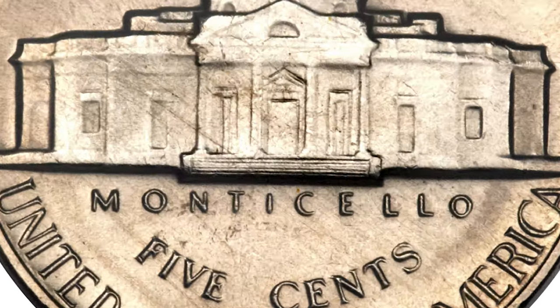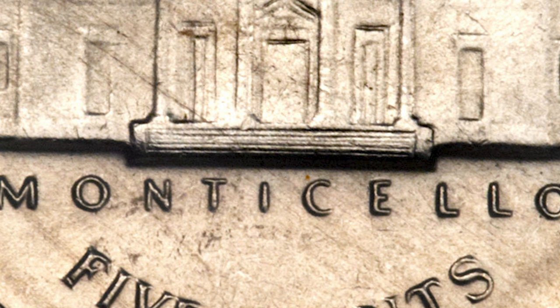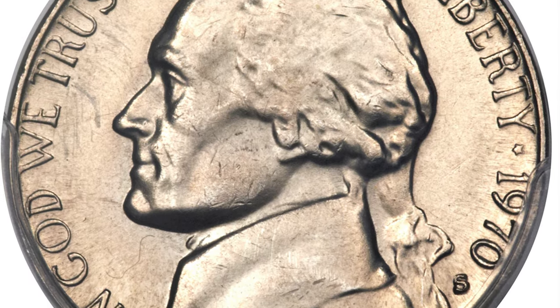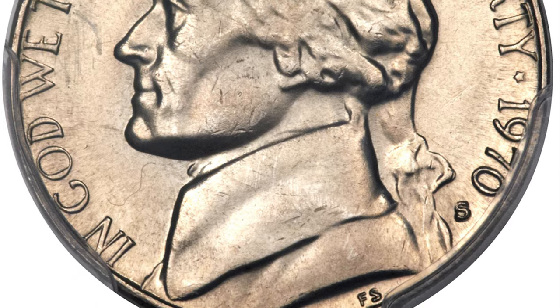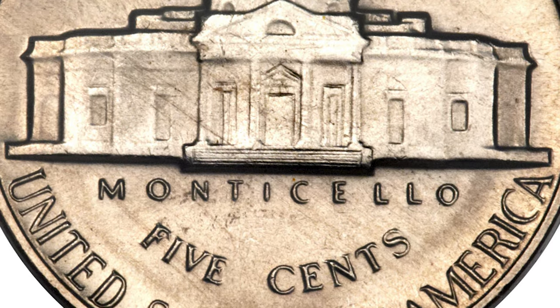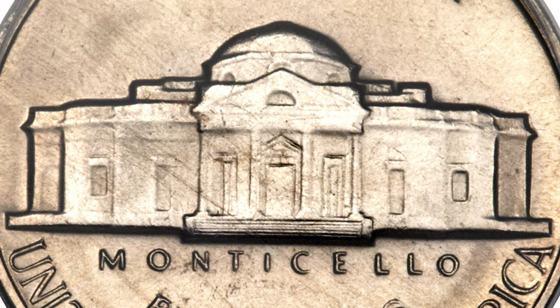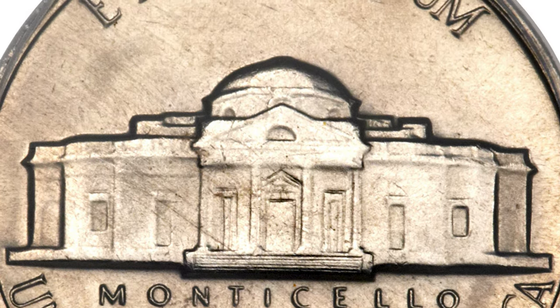Full Steps is a numismatic term that identifies five or six fully struck and delineated steps on the porch of the Monticello building. This premium gem is tied with one other as the finest Full Steps example at PCGS. The steps are completely delineated, and the satiny surfaces are beautifully preserved, with hints of nickel-gold toning gracing each side.